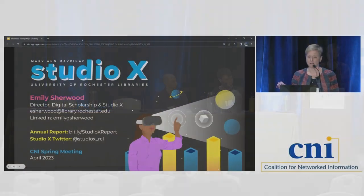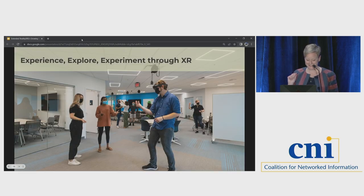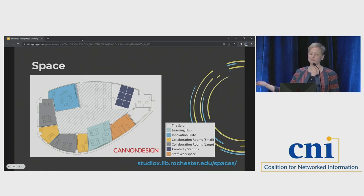Hey everyone, thanks for joining us today. I'm going to talk about building a space and a program for XR in our library at University of Rochester. What is Studio X? The joke I tend to make is that it is not a seventies nightclub. As the hub for extended reality at University of Rochester, the Marianne Mavernack Studio X is a community of cross-disciplinary collaboration, exploration, and peer-to-peer learning that lowers barriers to entry, inspires experimentation, and drives innovative research and teaching with immersive technologies.